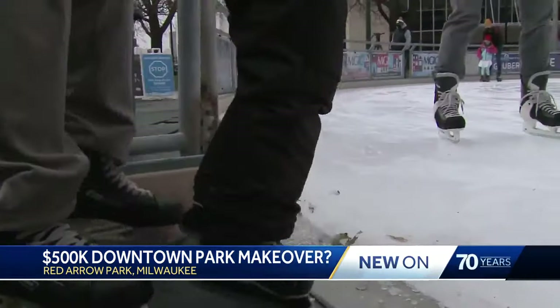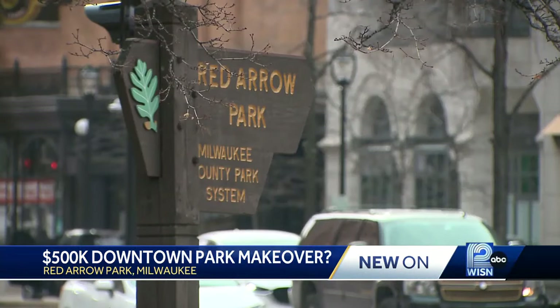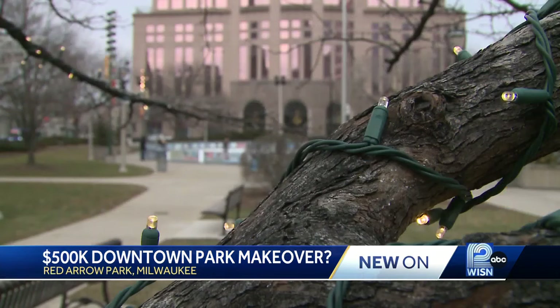Plans are already in the works. "We just recently worked really closely with our friends at the city of Milwaukee, and we updated the Downtown Comprehensive Plan. Red Arrow Park was really one of those spaces that we received a lot of comments about." Matt Dorner, the Downtown Business Improvement District's Economic Development Director, explains one of the plan's main highlights.